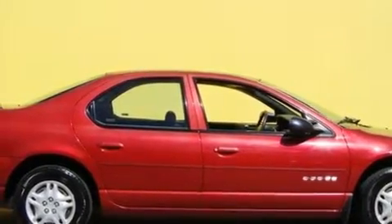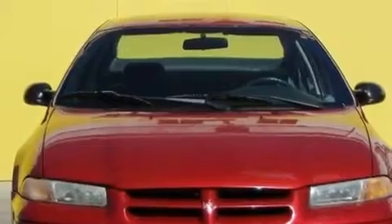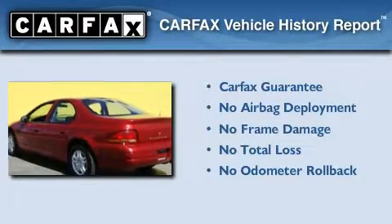Its top features include air conditioning with automatic climate control, a rear window defroster, tinted glass, rear impact crumple zones, halogen headlights, and this vehicle's stylish design always looks great. Not to mention that this Dodge qualifies for the Carfax buyback guarantee.